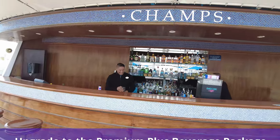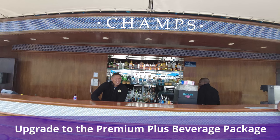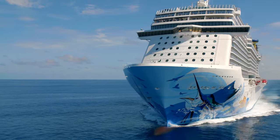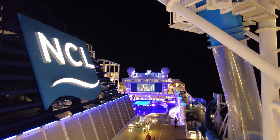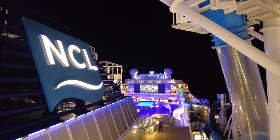You can also upgrade to the Premium Plus Beverage Package. If you opt to book a Free at Sea offer, you are able to upgrade your beverage package. For $49, you can upgrade to Free at Sea Plus, which includes the Premium Plus Beverage Package, as well as additional shore excursion credits and even unlimited Wi-Fi.